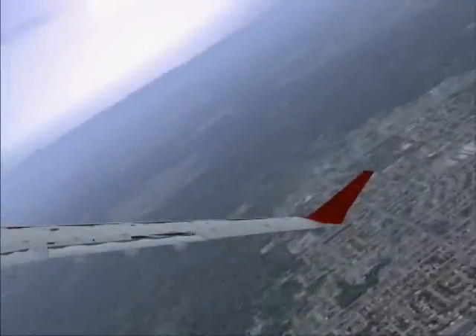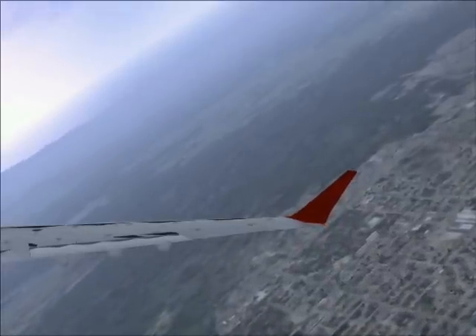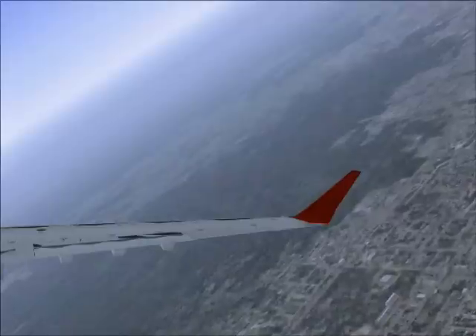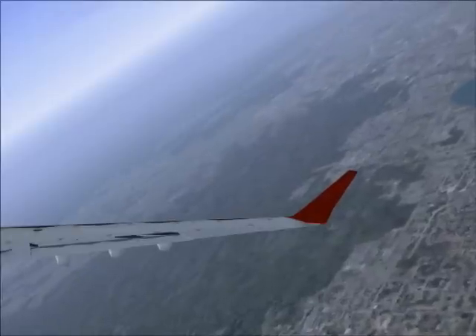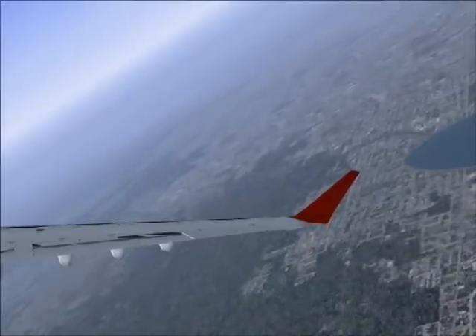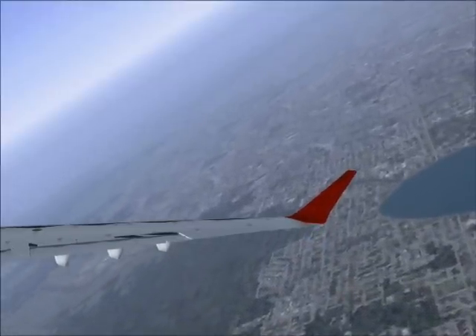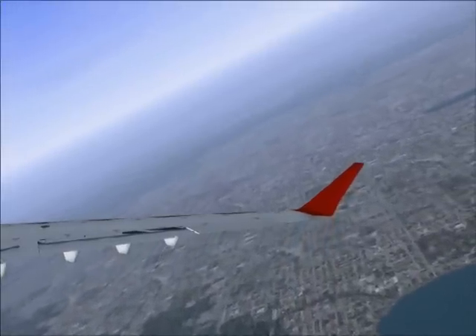Vancouver weather information Charlie is current. You can continue descent down to 4,000. Expect vectors to the ILS Runway 26L approach. Vancouver altimeter 29.06. Descending to 4,000, expect vectors to Runway 26L. Hurricane 713, contact Vancouver Center now, sir, 132.75, enjoy your flight. Center on 132.75, Hurricane, Vancouver Center now.